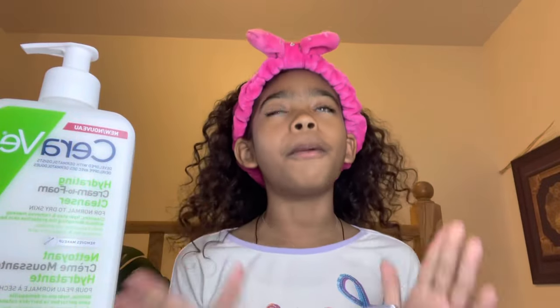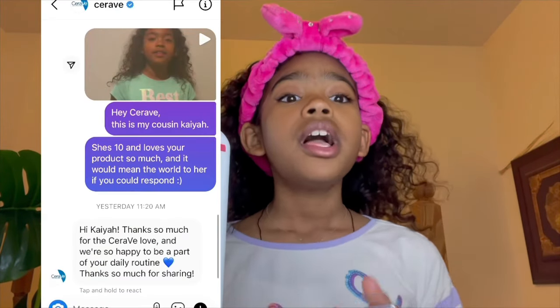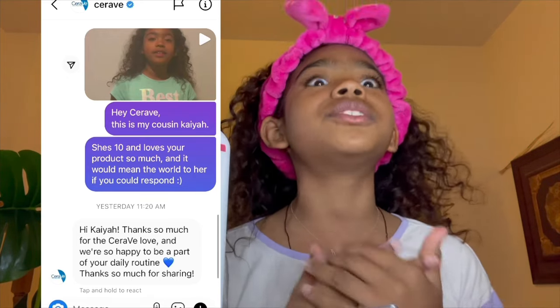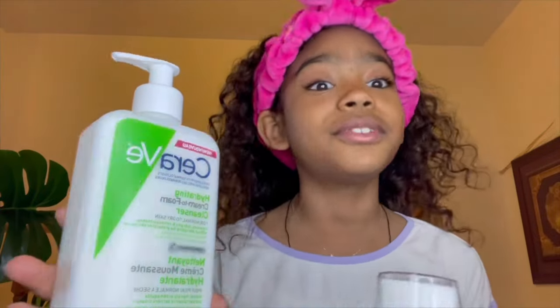Let's get started now. Let's start off with my favorite, CeraVe. This is a shout-out to you. You guys are so kind — I sent you guys a video and I wasn't expecting a response, but you guys actually responded. I was so happy. You guys are so kind.